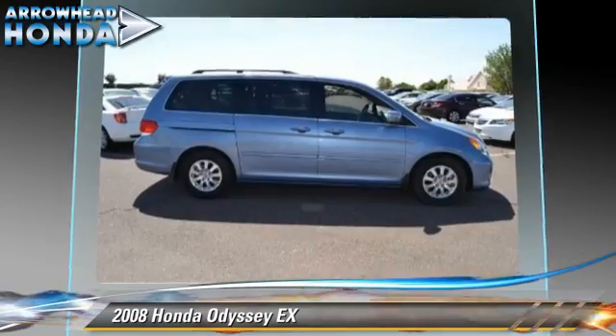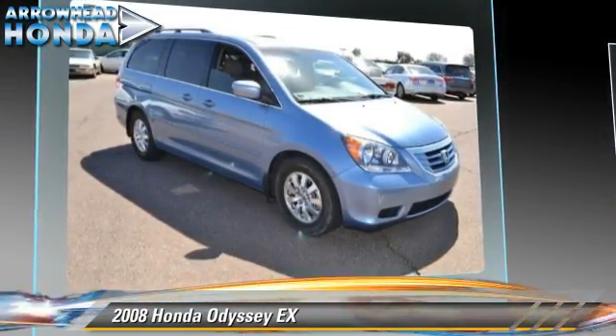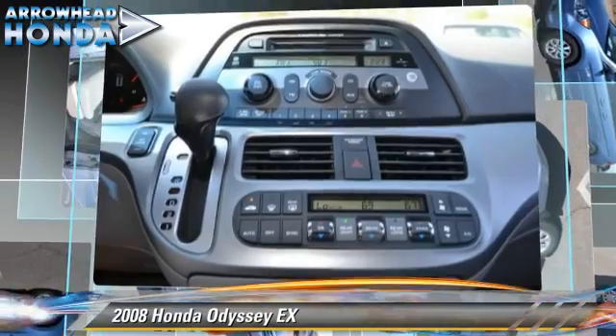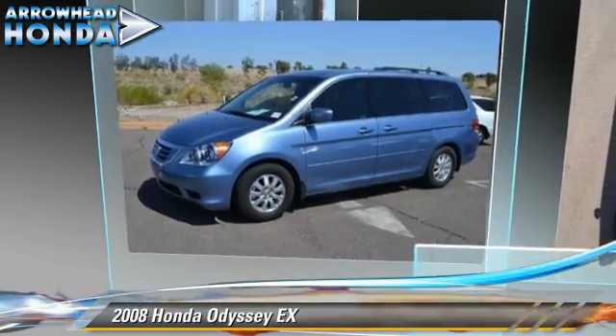Safety features include traction control, stability control, and ABS. Comfort and convenience features include keyless entry, multi-disc CD player, and third-row seating. Give us a call to schedule your test drive today.